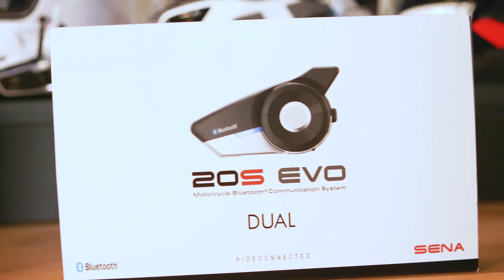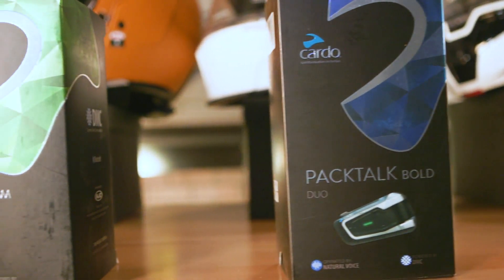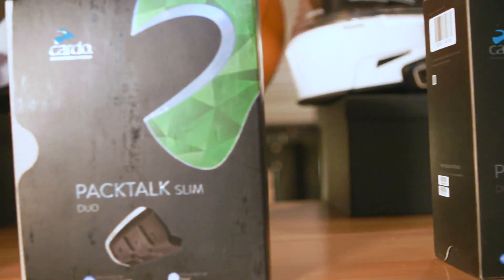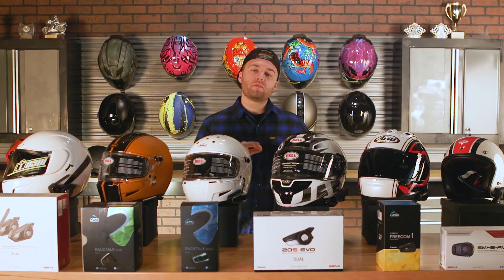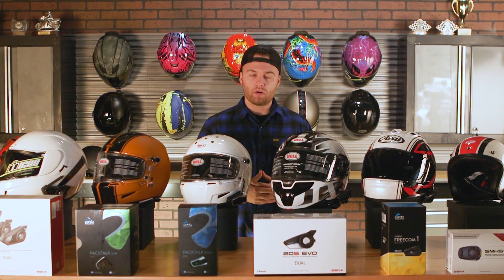Typically when you go up in technologies and advancements, it's going to get you a better speaker, more audio output, and more features like wind cancellation, and allow you to talk to larger groups of riders. We have different examples here, ranging from entry level all the way up to the more advanced, and we're going to go through those features and show you how they work.